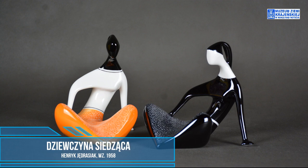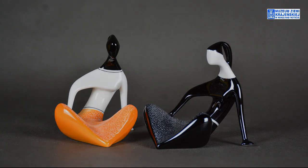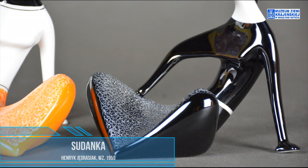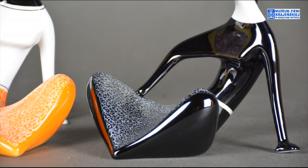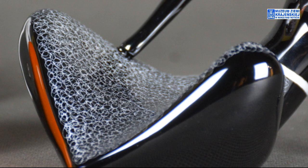Na sam koniec w naszej gablocie trzy figurki — dwie takie same w różnej malaturze, a więc dziewczyna siedząca, i do kompletu sudanka. Dziewczyna siedząca — charakterystyczna część poniżej pasa, a więc spódnica: szkliwienie wydrapywane, bardzo misternie wydrapywane, takie jednym pociągnięciem rysika spiralki, sprężynki w dość długim ciągu, później nakładane kolejne i kolejne.